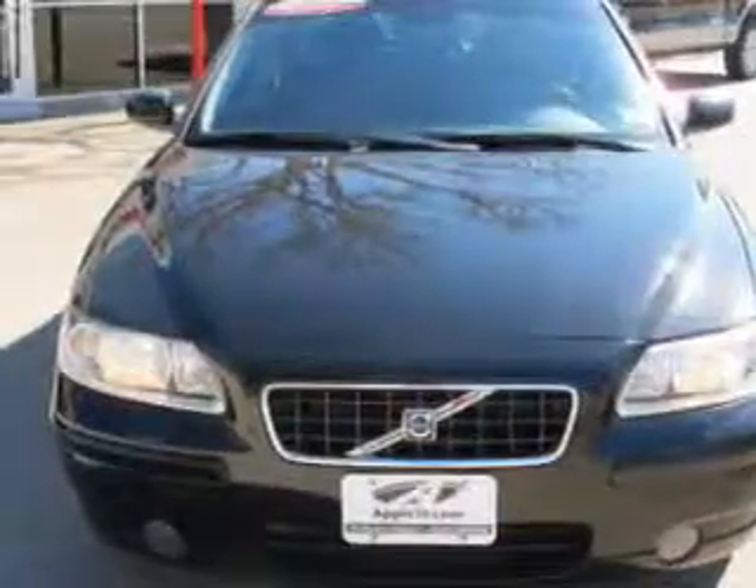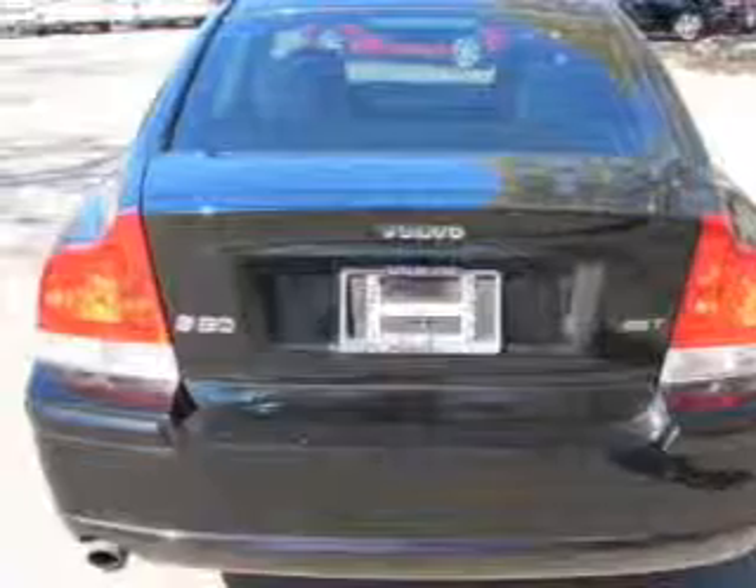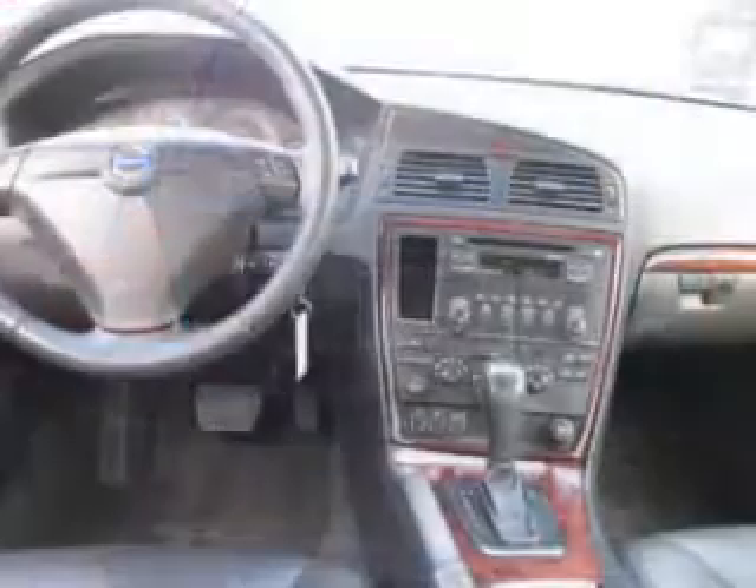Tailor the temperature to your preference and your passengers. There's nothing like a sunroof on a nice day, and memory settings are one of many features.